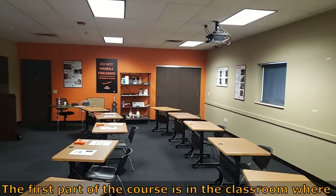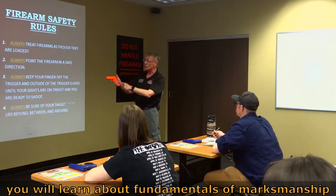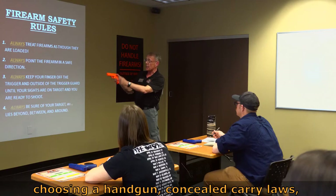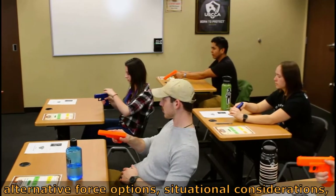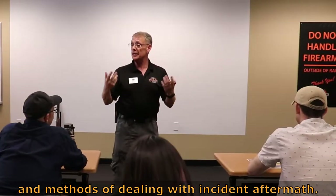The first part of the course is in the classroom, where you will learn about fundamentals of marksmanship, choosing a handgun, concealed carry laws, alternative force options, situational consideration, and methods of dealing with incident aftermath.